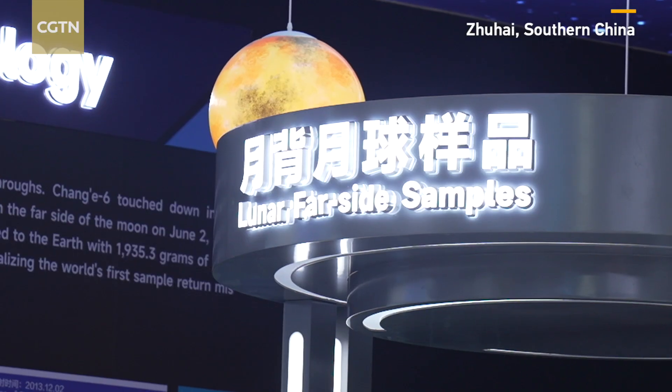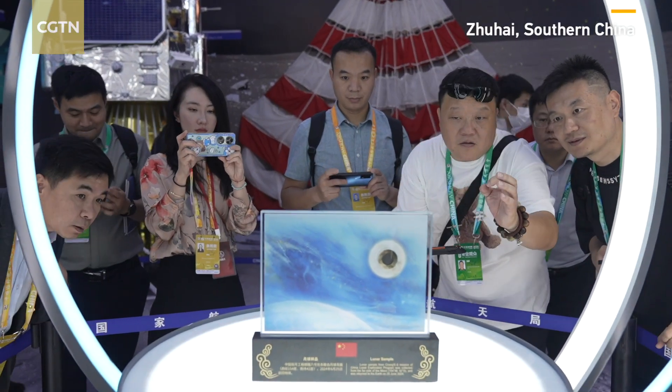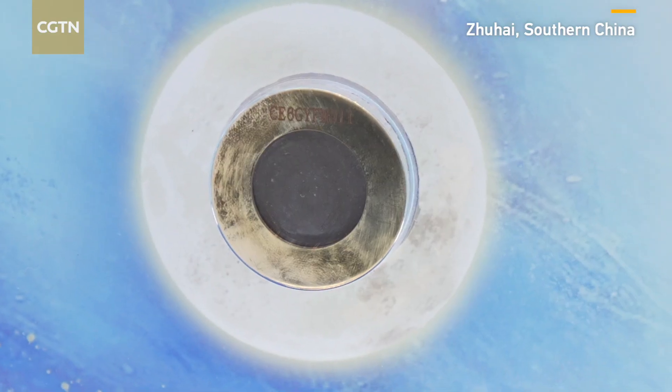The airshow is a chance to go beyond the Earth's atmosphere and get up close and personal with a collection of lunar samples which come from the far side of the moon, and so far they've been a major highlight of the airshow this year. The samples are making their debut in Zhuhai and weigh 75 milligrams.